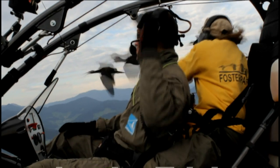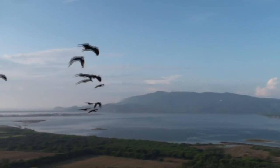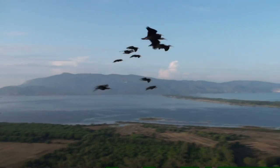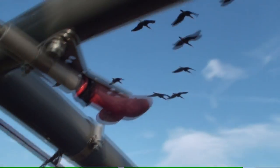By fitting data loggers to the ibises, scientists were able to monitor their speed, heading, and every single beat of their wings. This revealed that the birds positioned themselves perfectly to gain lift from the bird in front.